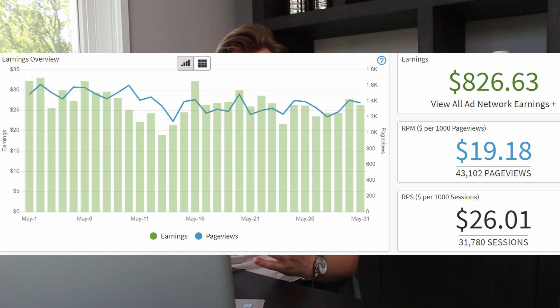I'm luckily finding my motivation again and having a lot of fun with the interlinking strategies. I'm doing a lot of stuff on the back end that isn't revolving around writing, so my writers are handling the articles for this website. Now for the interesting part — my income. My ad income for May 2021 was a total of $826.63.